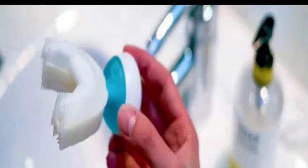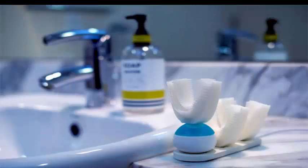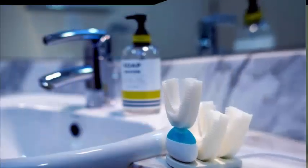All the complex technology is inside the handpiece along with the toothpaste capsule. At the touch of a button, a built-in foam mechanism delivers the liquid toothpaste.